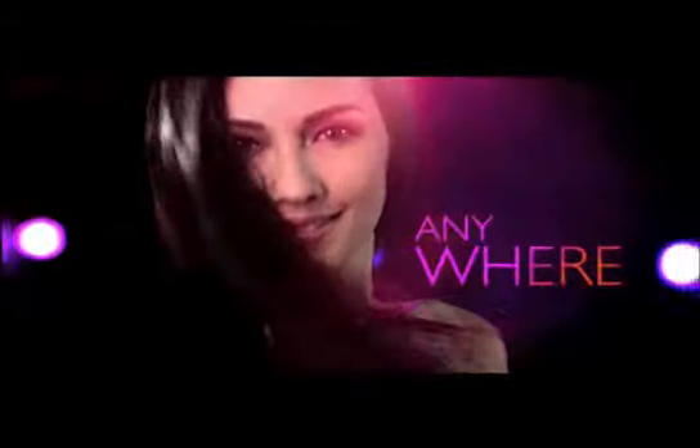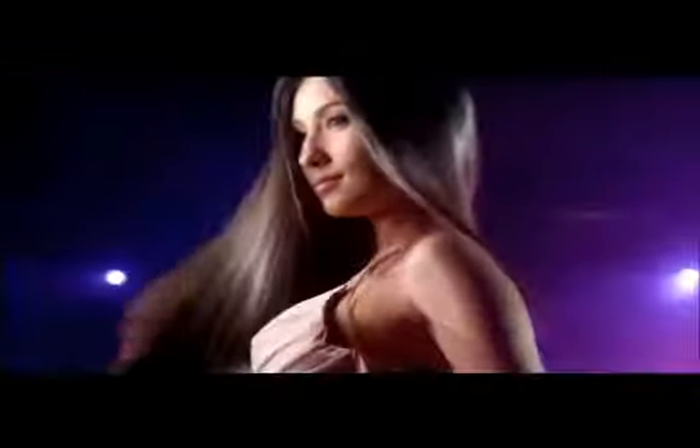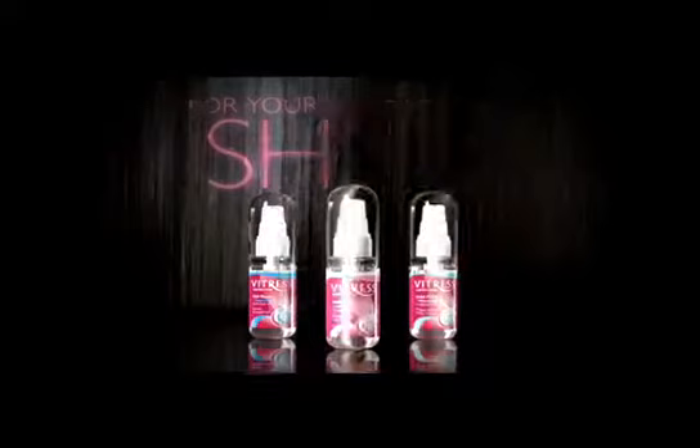Use Vitress anywhere, anytime, all the time. Vitress — for your next level of shine.